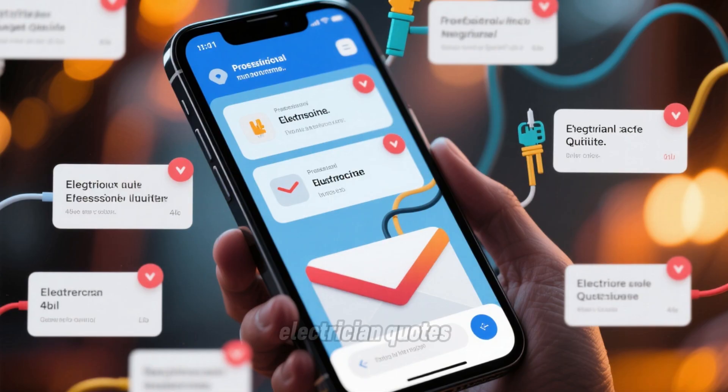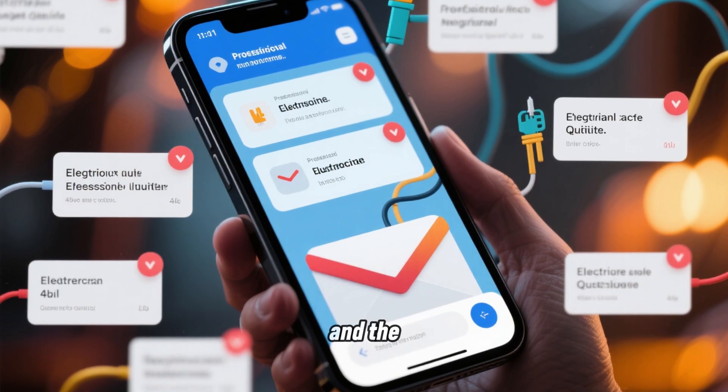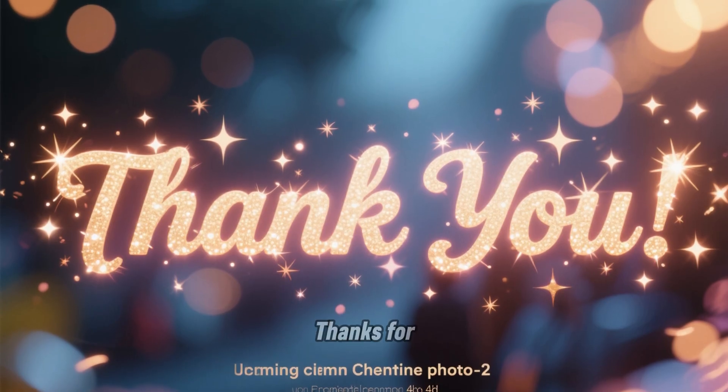Next video, I'm analyzing electrician quotes for EV charger installation. I called 30 electricians and the quotes range from $800 to $10,000 for the exact same job. Subscribe so you don't miss it. Thanks for watching — I'll see you in the next one.